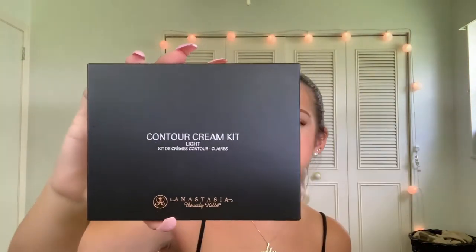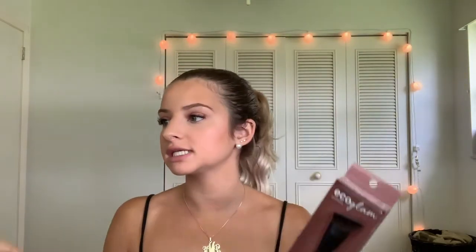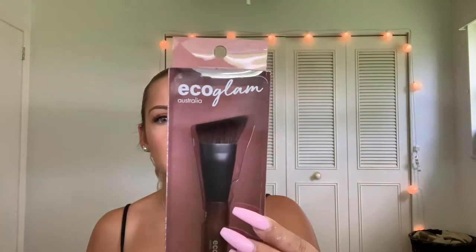I got this contour cream kit from Anastasia Beverly Hills — and these are the shades that are in it. This was $14.99, which is a really good deal — that's like six dollars off. I got it because I always use powder for my contour, so I thought I'd try out cream contour. I also got this contour brush to go with it, since my current contour brush is only for powder. This is from Eco Glam, made in Australia, and it was $4.99 as well.